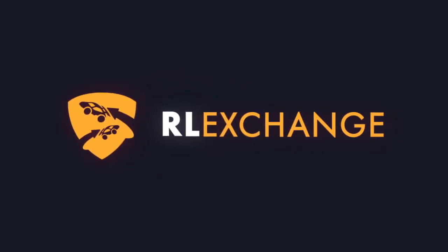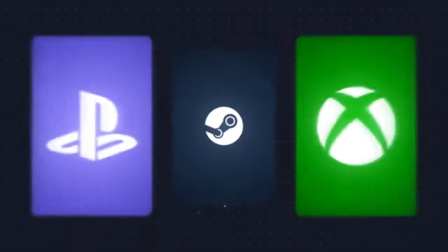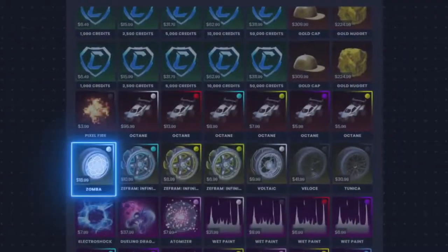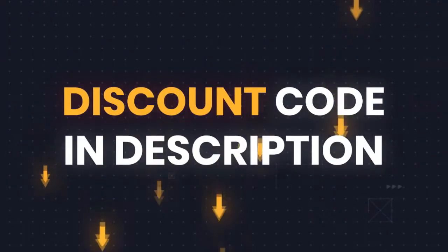Do you want to upgrade your car in Rocket League? Then look no further than Rocket League Exchange. On this site, you can buy and sell Rocket League items. They also have the cheapest and most reliable prices on the market and the fastest delivery time around. Make sure to use ColdMystic at checkout for a discount. There is a link in the description.